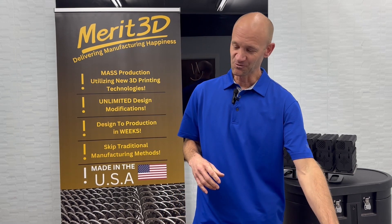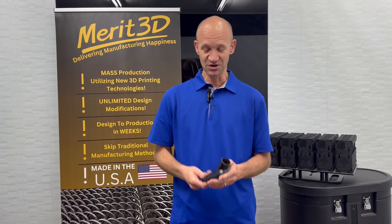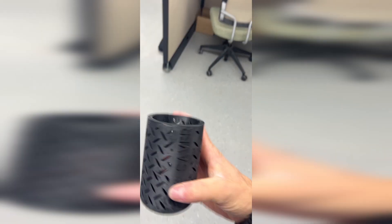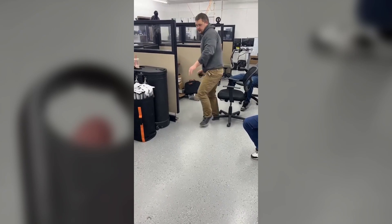We said we needed something better for our mass production parts, and we were told many times that we were about 15 years ahead of our time. Then one day we received a new test material from Photocentric in the UK. We printed a part, threw it against the concrete floor, and it didn't break — it literally bounced in the air. Because parts printed in resin have isotropic properties, the strength is equal in all directions, similar to injection molded parts.